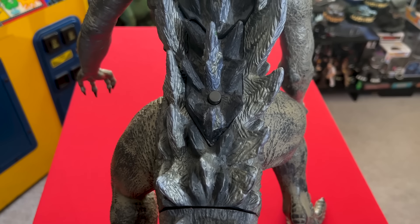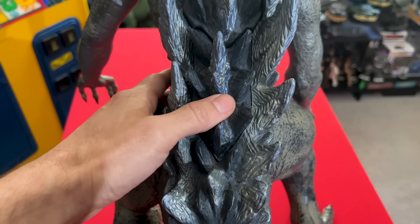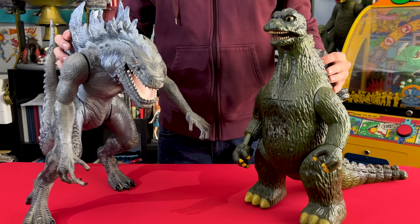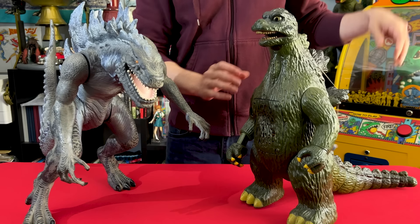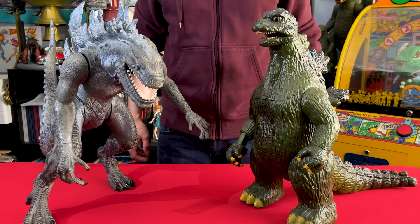Ultimate Godzilla has some key features, one being this black button on his back here. Press it to hear this excellent roar sound. Ooh, that's a good healthy roar. Look at him next to my other big figures. Here he is next to Jumbosaurus — roughly the same height, but Jumbo's got the more intimidating roar. Sounds like somebody lit a rat on fire.